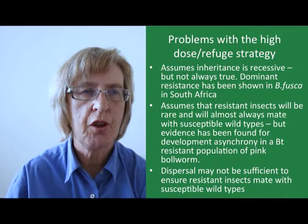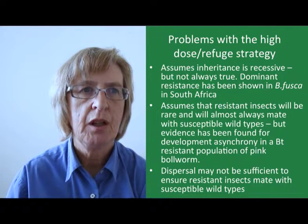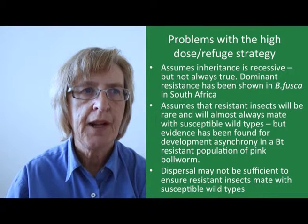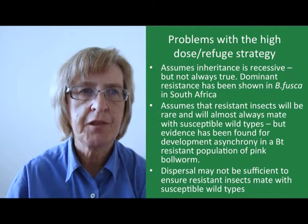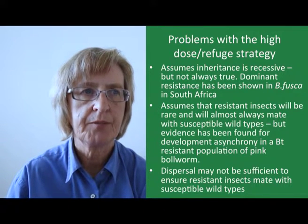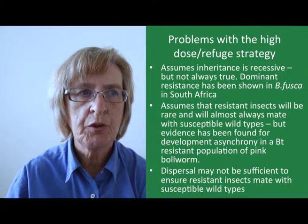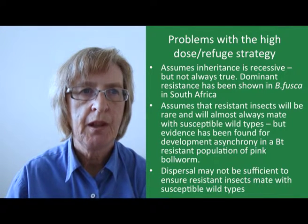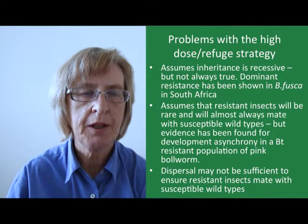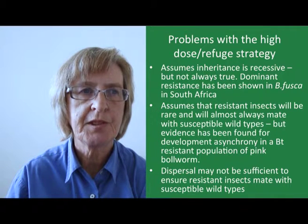Unfortunately this strategy is not foolproof. For a start, it assumes that inheritance of the resistance gene is recessive, which is not necessarily true. In fact, it's recently been shown that in the case of resistance in maize stalk borers in South Africa, inheritance is actually a dominant characteristic. The strategy also assumes that resistant insects will be rare and will almost always mate with susceptible wild types. This is not always true, as shown by one case where asynchronous development was found in a BT-resistant population of pink bollworm, so that the resistant and susceptible populations do not emerge at the same time.